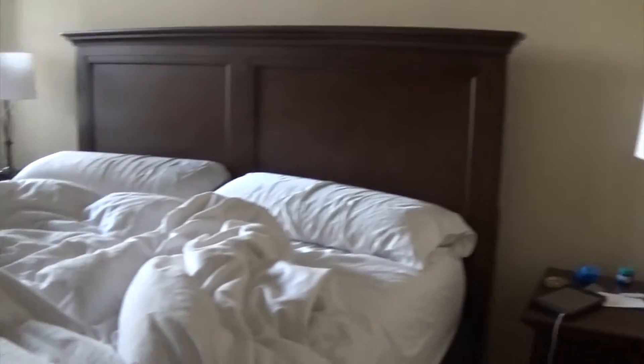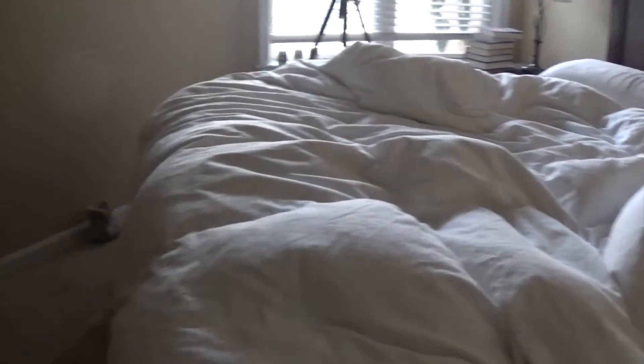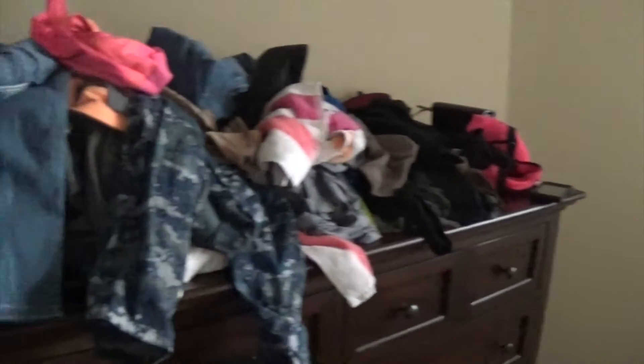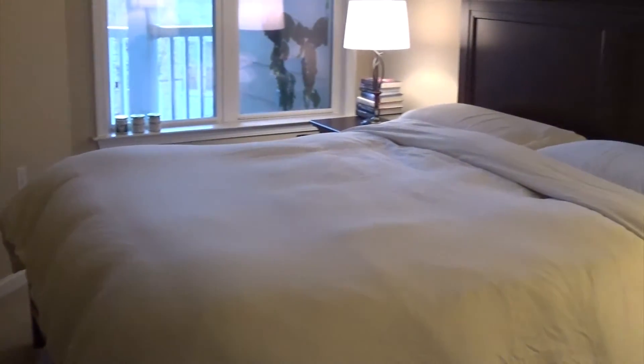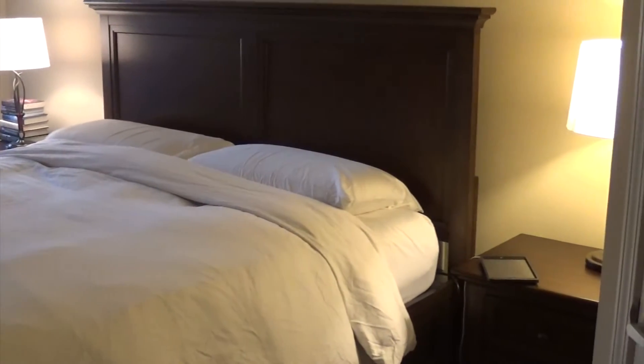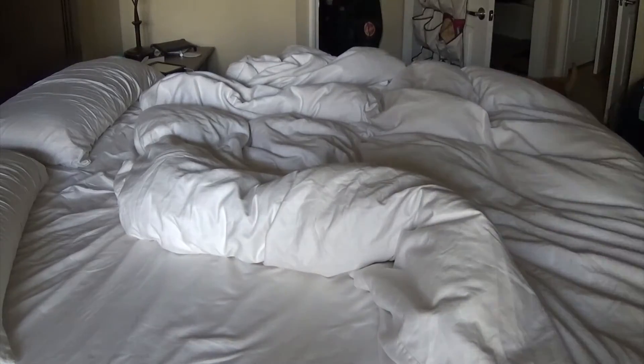Hello everybody, my name is Heather and welcome back to my channel. Today I'm going to show you how I regularly turn my bedroom from this to this — so clean and bright and nice.